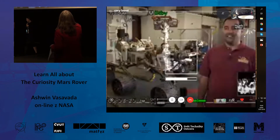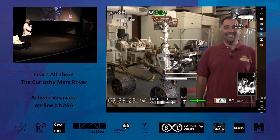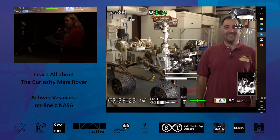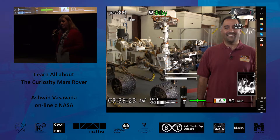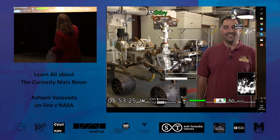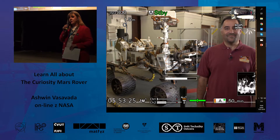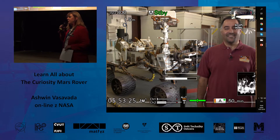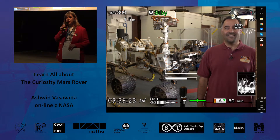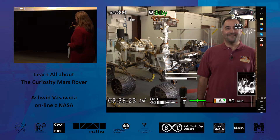We have Ashwin here — Dr. Ashwin Vasaveda. He's the project scientist for the Curiosity Mars rover. He works on this incredible machine which has gone up to Mars and is still there right now. He's going to run us through some different aspects of the rover, and at the end you'll have a chance to ask Ashwin some questions. Then Ashwin will have a couple of questions for you to win some NASA prizes.